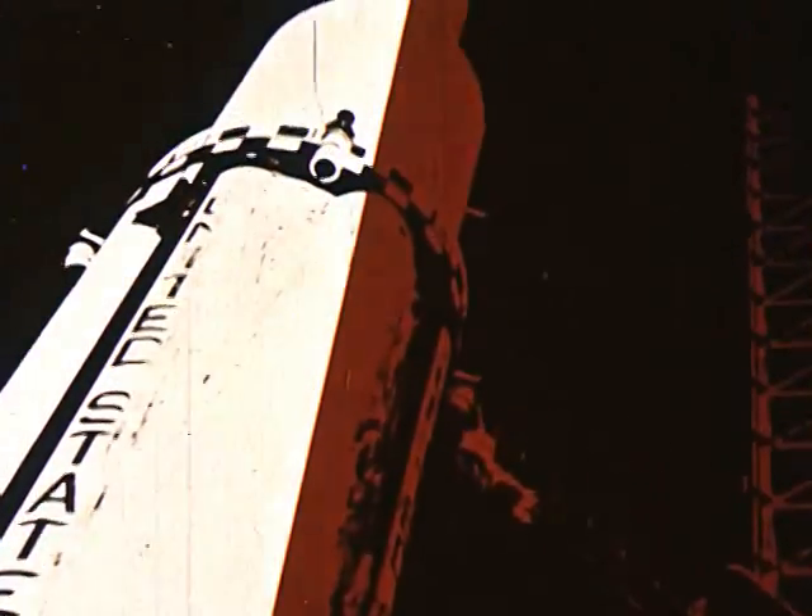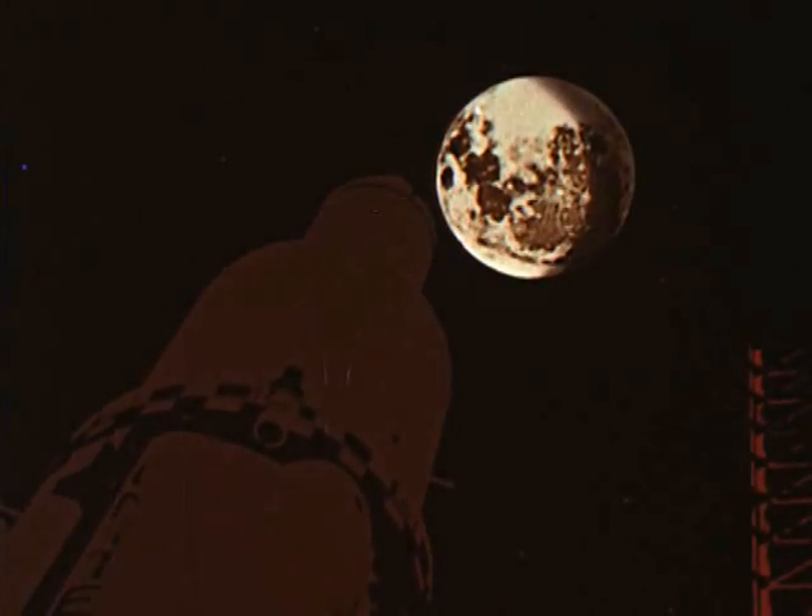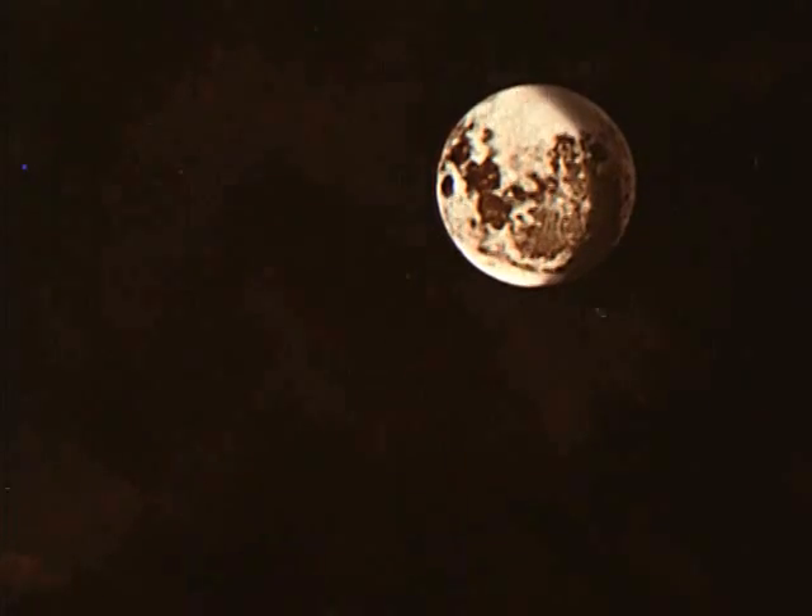Within three weeks, President Kennedy had charted our course: the landing of men on the moon before the end of the decade.